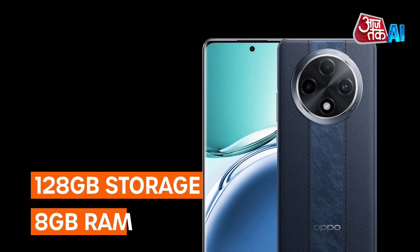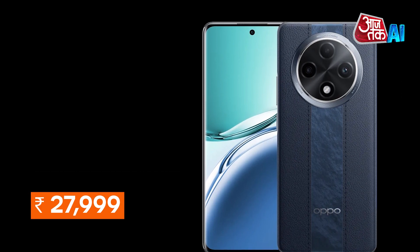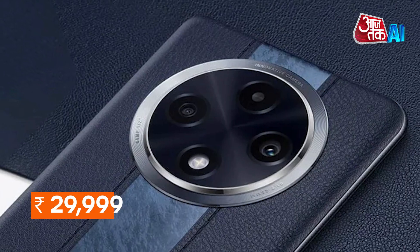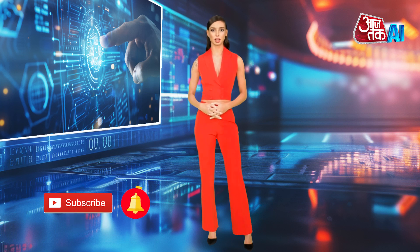Oppo offers two variants to choose from. The 8GB RAM with 128GB storage variant is priced at Rs. 27,999, and the 8GB RAM with 256GB storage variant is priced at Rs. 29,999. Do tell us what you think about this video in the comments section, and for more tech reviews, subscribe to Aajtak AI.